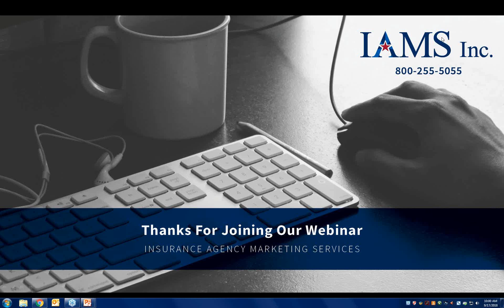Hi, Sandy Vicani with Insurance Agency Marketing. Thank you so much for attending this webinar this morning. I oversee the Life Department and just wanted to let you know we are so grateful that you took time out of your schedule to attend this webinar.